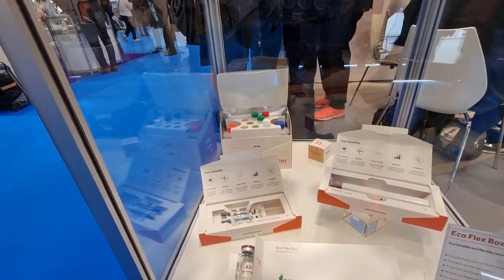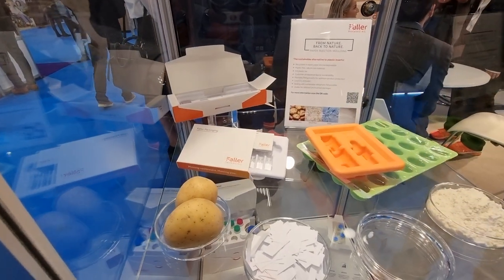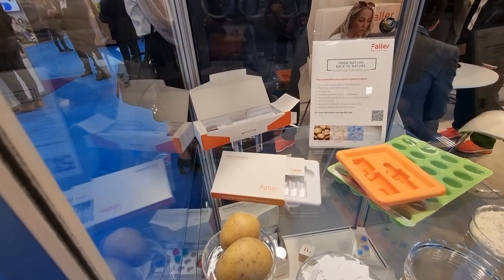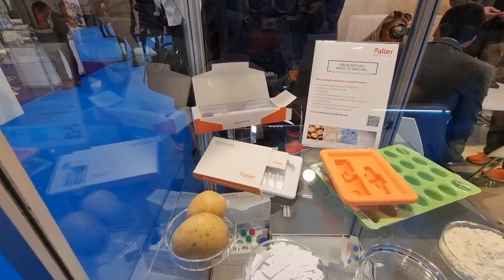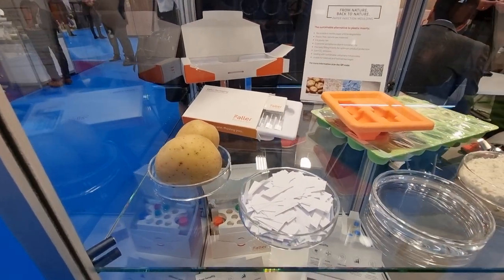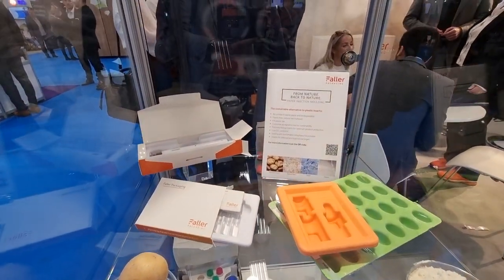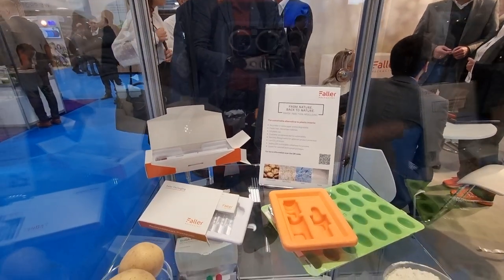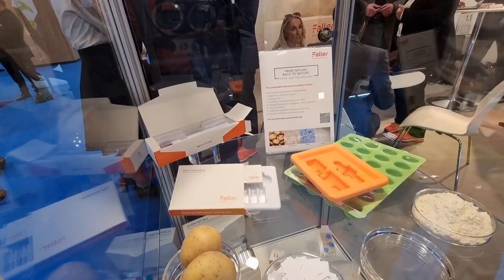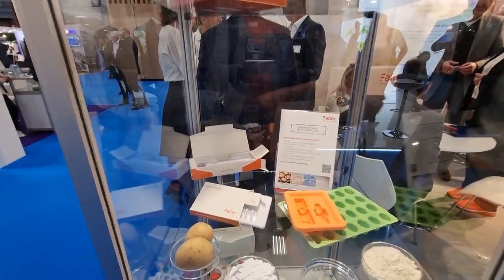It's very successful at the moment. Another thing — that's the first show we are showing this. We call it paper injection molding. It's a new technology. The raw material is potato and water and some other ingredients, and out of this mix combination we are producing these trays that you can see here. It looks a little bit like a plastic tray, but it's 100% natural material and it's recyclable.